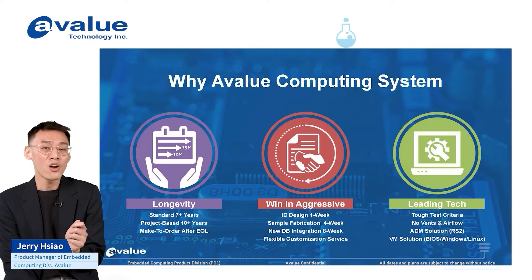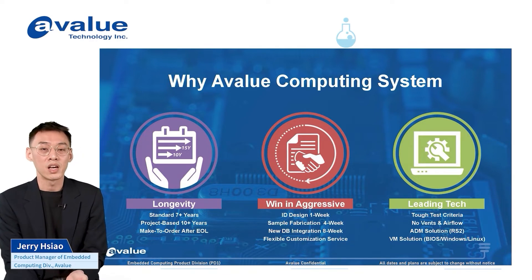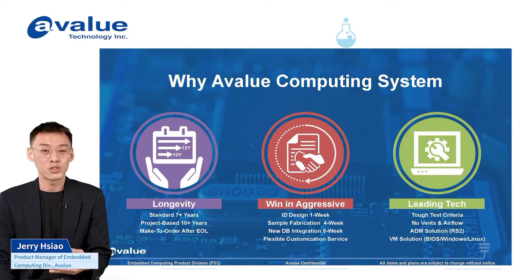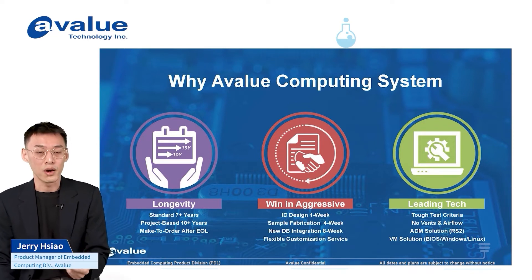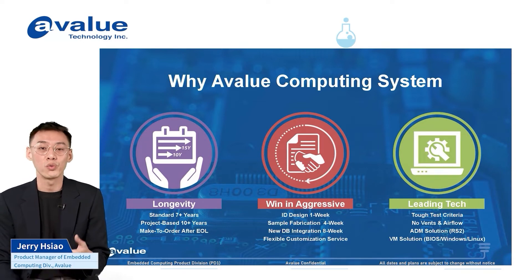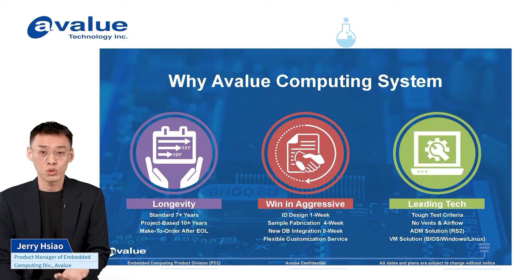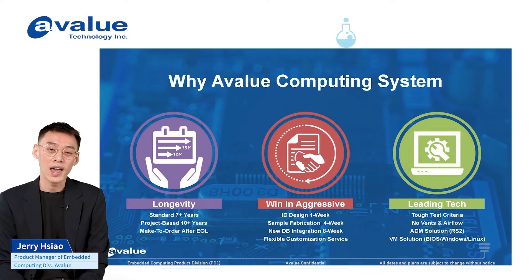We understand that we need to develop products just in time because the market can't wait. We have many competitors, so we want to show our speed: at least one week for a portable design prototype, and within one to two months for sample verification and total solution system. Additionally, today we not only provide hardware but also software solutions like RS2 and Sentinel-2 for real-time management, plus preloaded images and BIOS modifications — delivering a total solution to our customers.